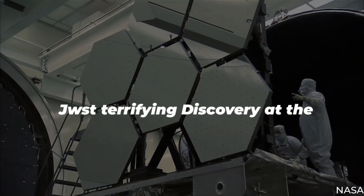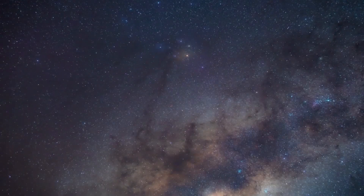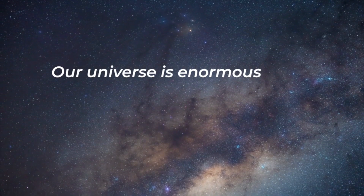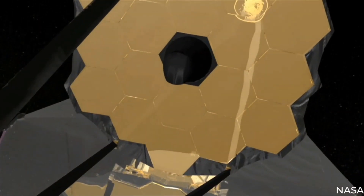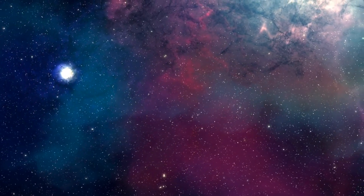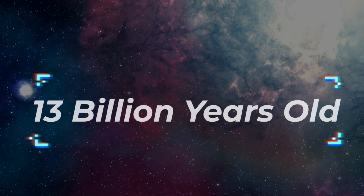James Webb Telescope's terrifying discovery at the end of the universe. Our universe is enormous, but what lies at the very edge of it? The James Webb Telescope has an answer. It captured a light source that is 13 billion years old.